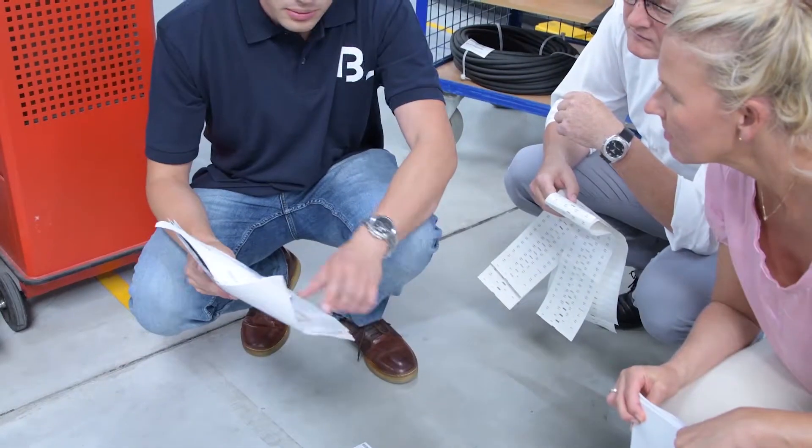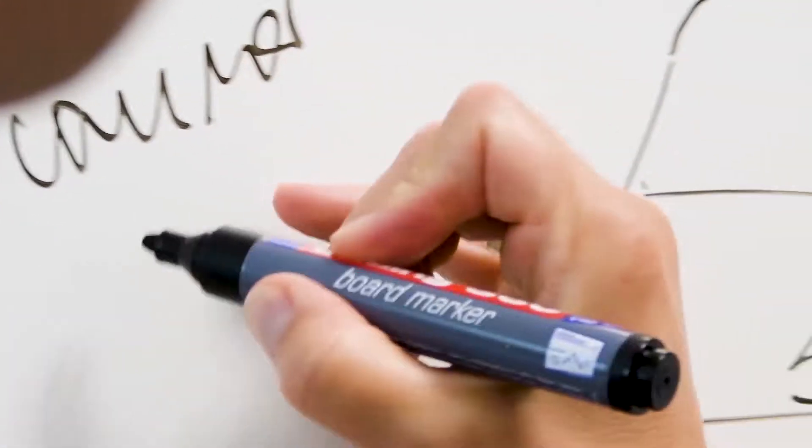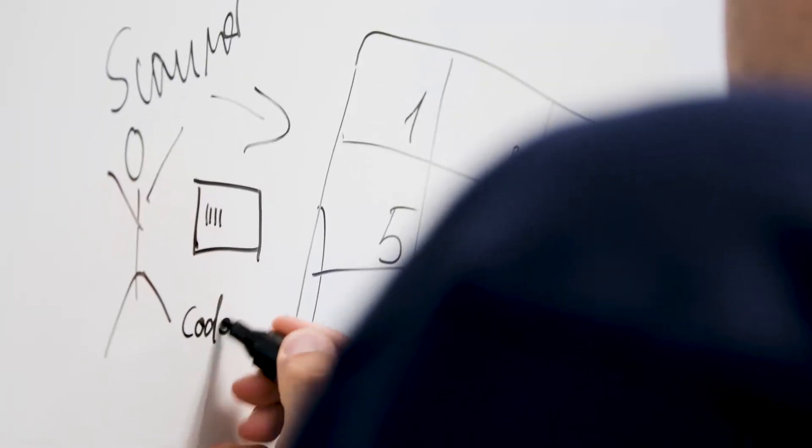Retrospective: We started to rethink the production of our control cabinets three years ago. We asked ourselves the following questions: How can we innovatively optimize processes and design them in such a way that they are easier to handle and traceable?